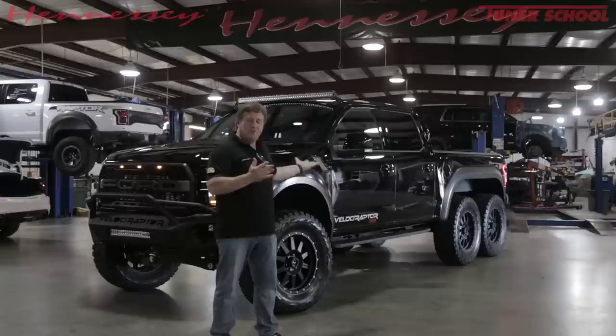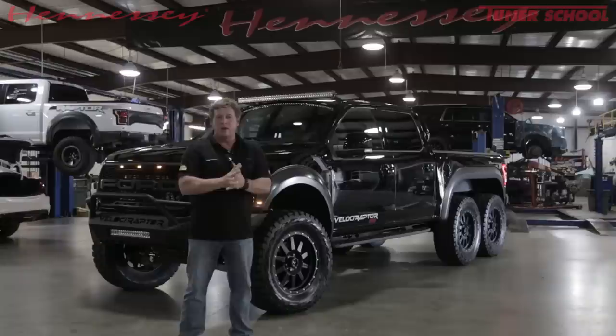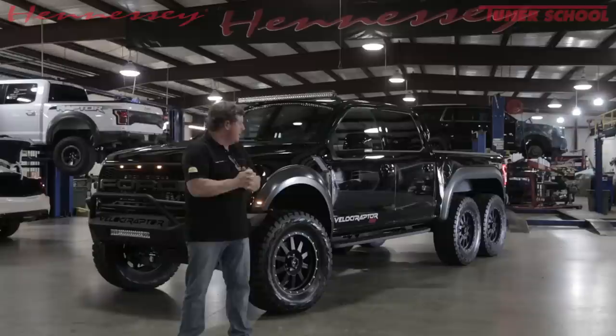We introduced this particular truck at the SEMA show in Las Vegas last week, and we got several awards. One of the awards was from the guys at pickuptrucks.com, and they actually gave us the award for best in show for OEM pickup trucks. So we beat all the modified trucks that were there from Ford, General Motors, Chevrolet, and Dodge, and others. So pickuptrucks.com, cars.com — thank you guys for that award.